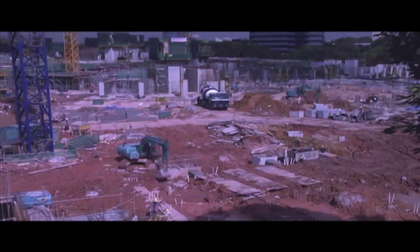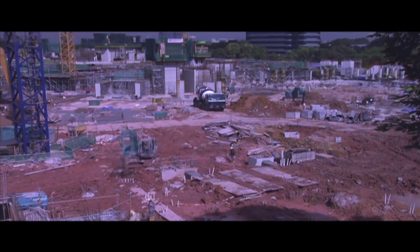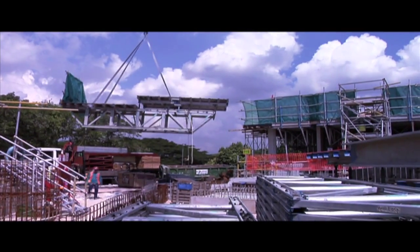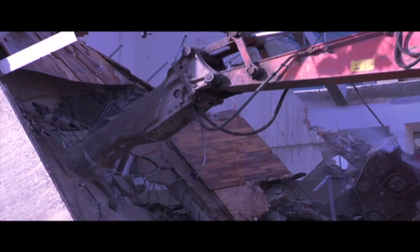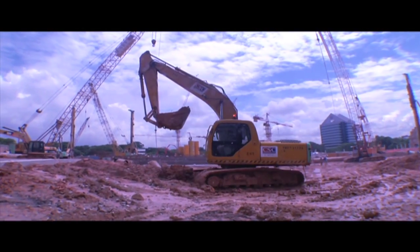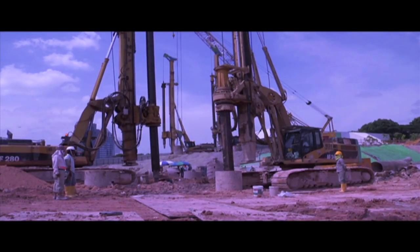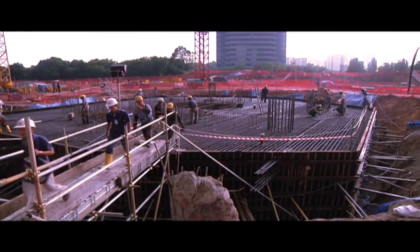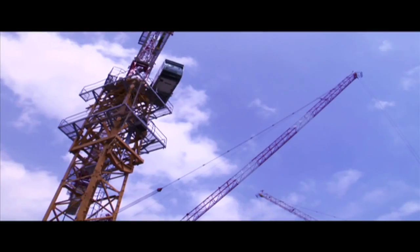In order to speed up the construction process, the Interlace site was divided into zones to facilitate the substructure works. Various stages of the construction process — such as demolition, excavation and piling works — would take place in these zones according to the construction sequence. The process was meticulously planned to maximize cost and time savings.